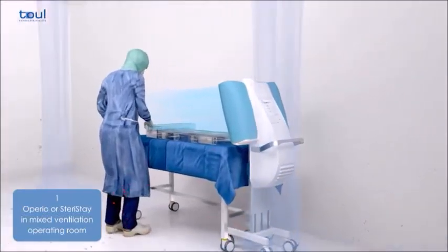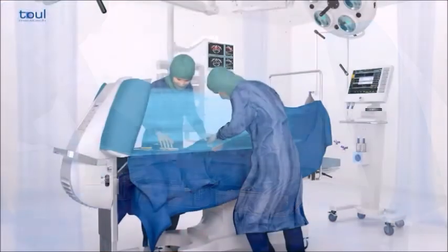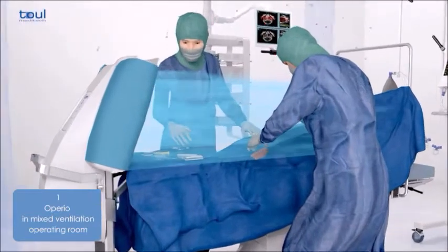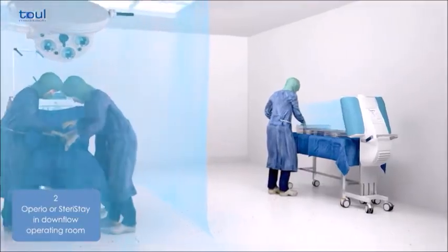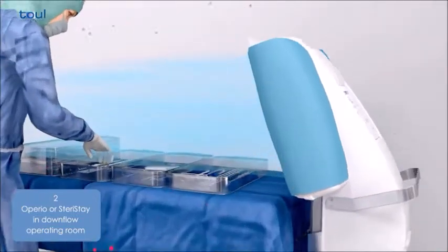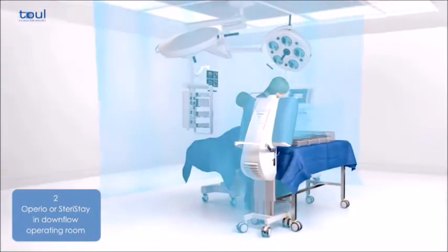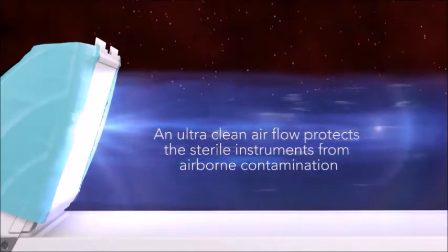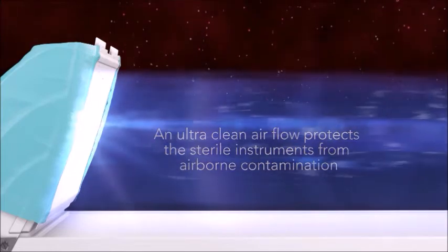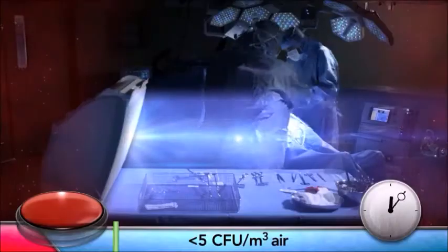With the focused laminar flow system, the bacterial load on the instruments and surgical site is reduced by 95% compared with conventional ventilation systems. The fewer the bacteria that enter the patient's body via the instruments or surgical wound, the less antibiotics are needed to combat them.